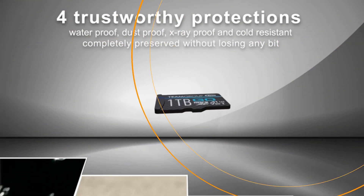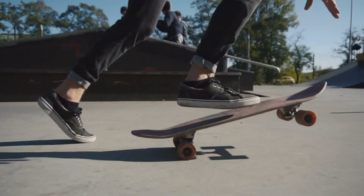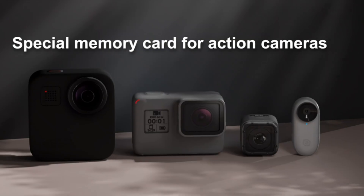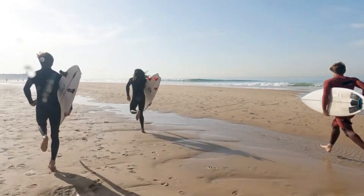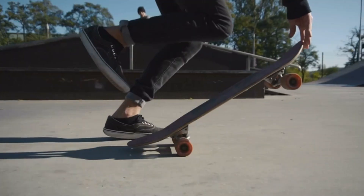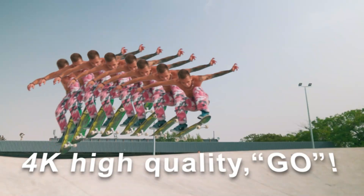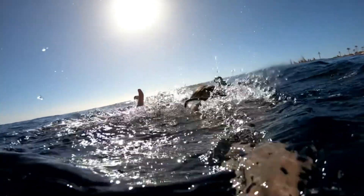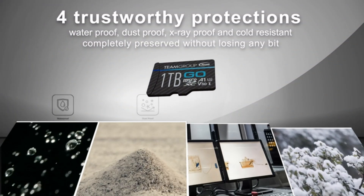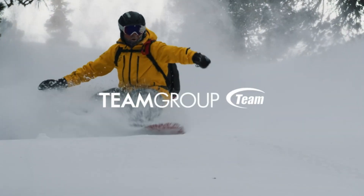Number 4: TeamGroup Go MicroSD Card — Enhance Your Action Camera's Storage. Introducing the TeamGroup Go Card, a 256GB MicroSD XC Memory Card designed specifically for GoPro and action cameras. With UHS-I, U3, and V30 ratings, this card delivers the high-speed performance required for 4K video shooting and fast data transfers. It's built to withstand outdoor and sports activities, making it the perfect companion for capturing your adventures. The included adapter ensures compatibility with a variety of devices, providing versatility and convenience. Enhance your action camera's storage and performance with the reliable and robust TeamGroup Go Card.